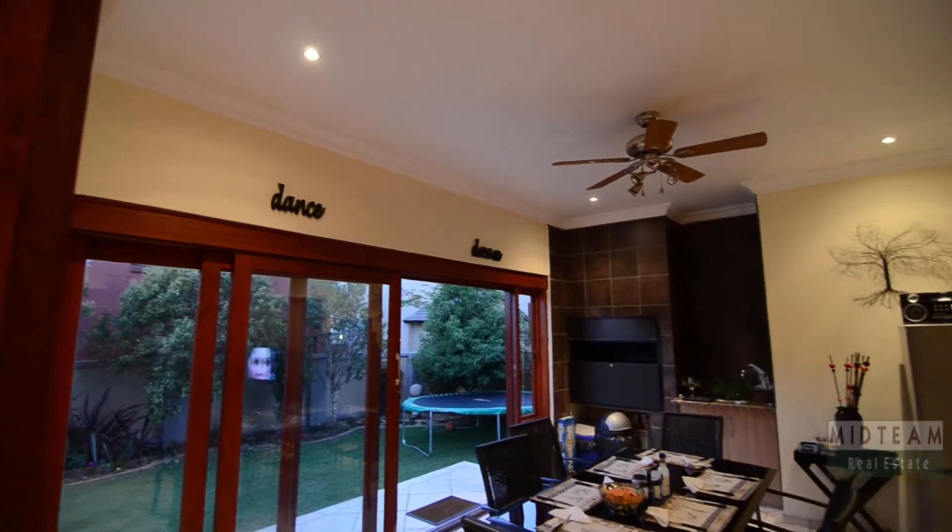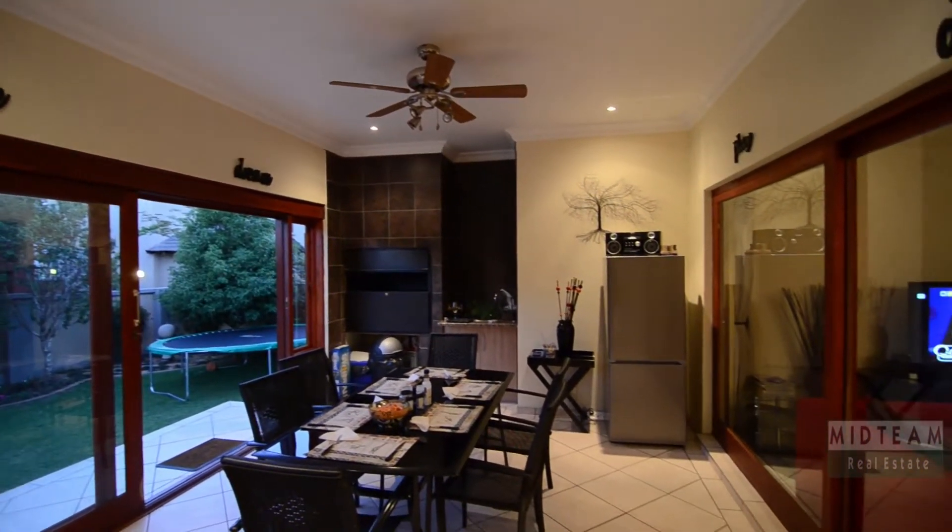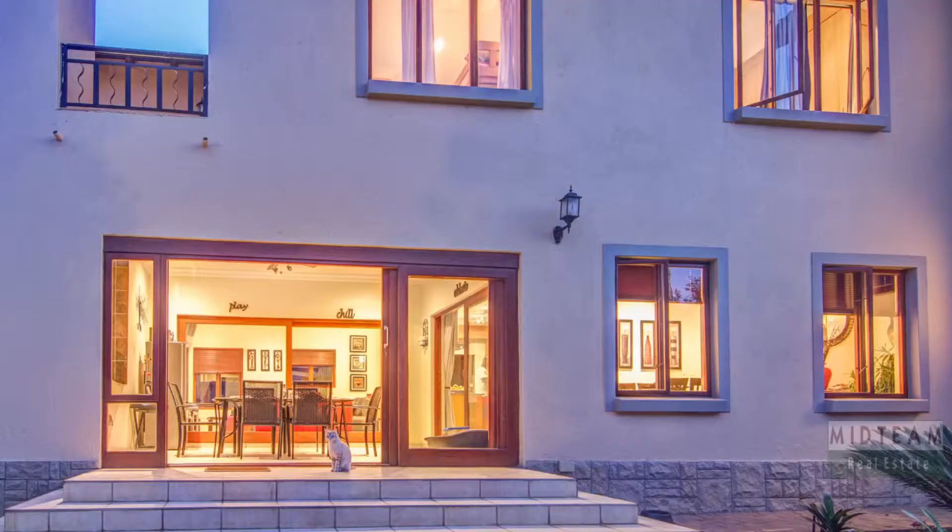The fully enclosed patio boasts tiled floors, a built-in braai, preparation space, a ceiling fan and a sliding glass door which leads out into the garden.